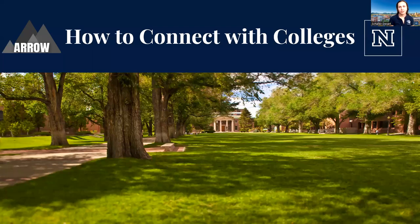Hi everyone, and welcome to How to Connect with Colleges. My name is Shayler. I'm a Regional Senior Coordinator with the University of Nevada, Reno. We'll be talking about how to connect with folks on campus, maybe how to connect with folks that live nearby you, and exactly what that college process looks like.